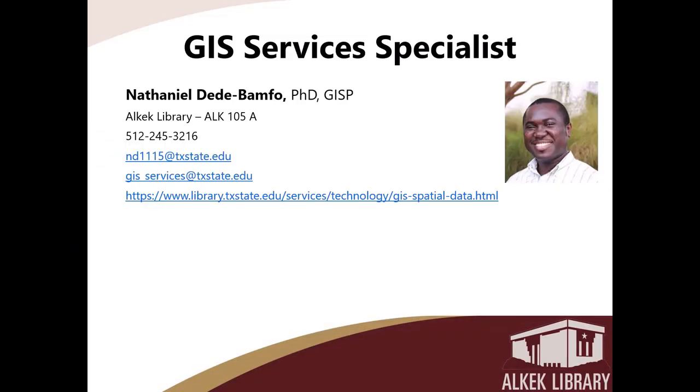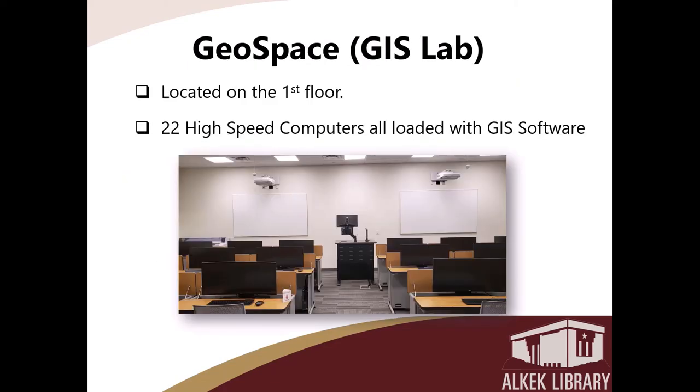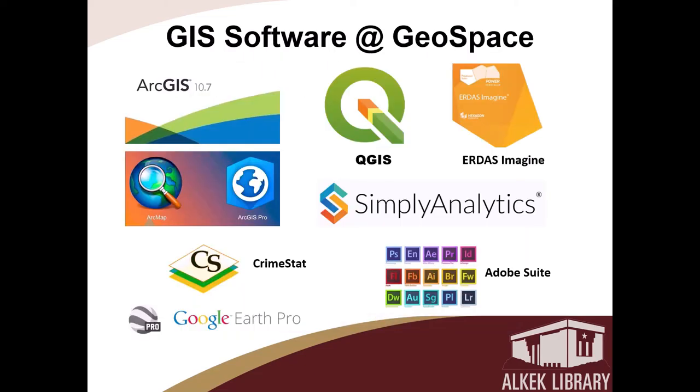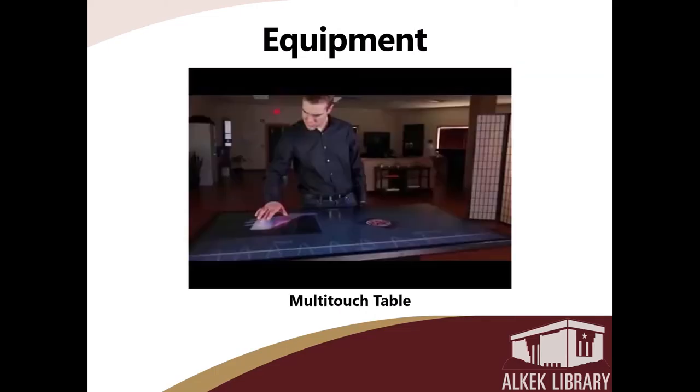Here at the library, the university provides GIS services headed by our alumni and lecturer Dr. Dede Bamful. They provide university-wide GIS short courses, special topic workshops, and GIS science consulting to various research and student projects.